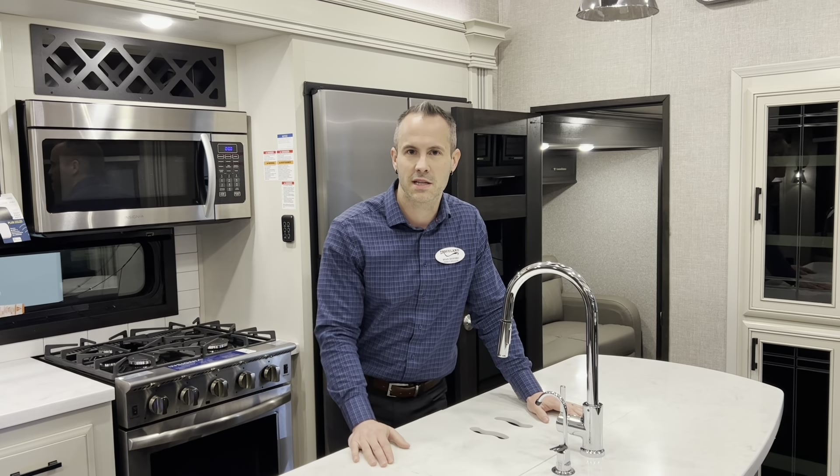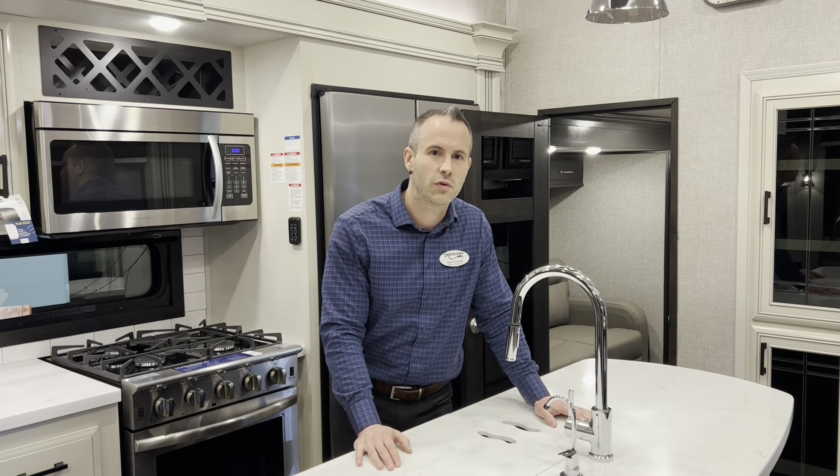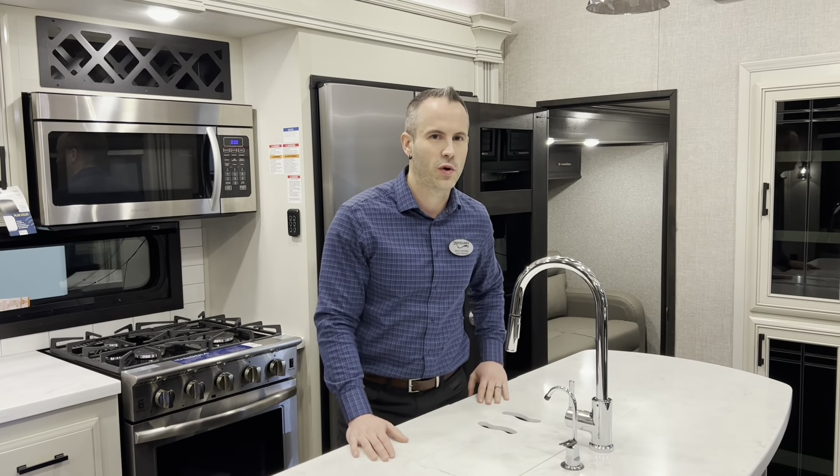A big question that we get as salespeople is the difference between a Jayco Pinnacle and a Jayco North Point. Today I'm going to show you those differences.